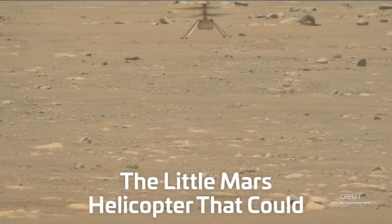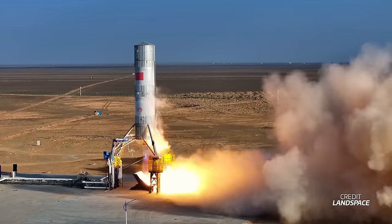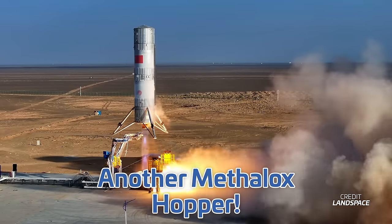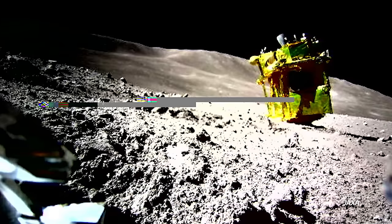Ingenuity, the little Martian helicopter that could, has taken its 72nd and final flight. But don't be upset, because we have yet another Methalox hopper to cover, and believe it or not, this is what a precise lunar landing looks like. I'm Alicia Siegel for NSF, it's Friday the 26th of January, and there's much more to come this week in Spaceflight.